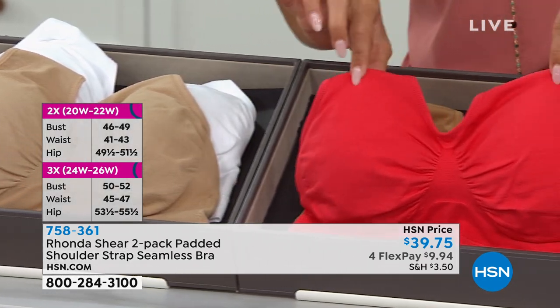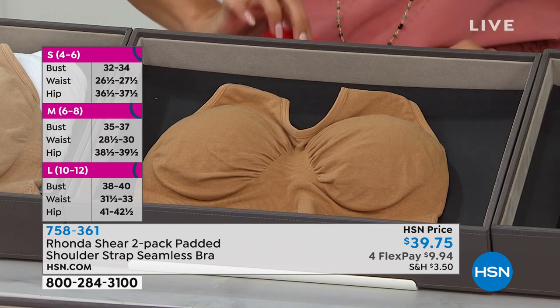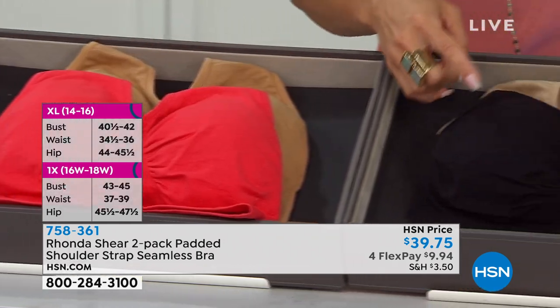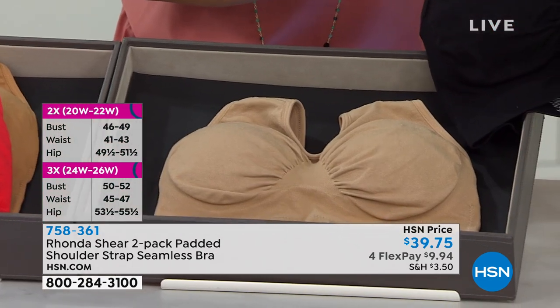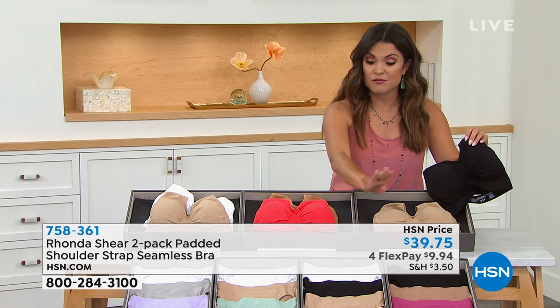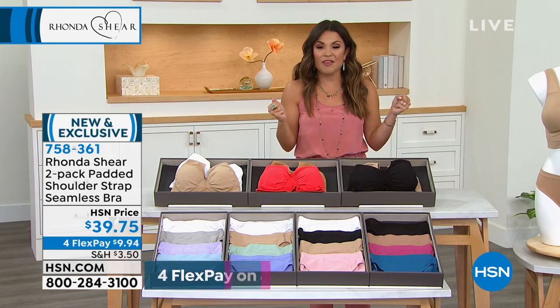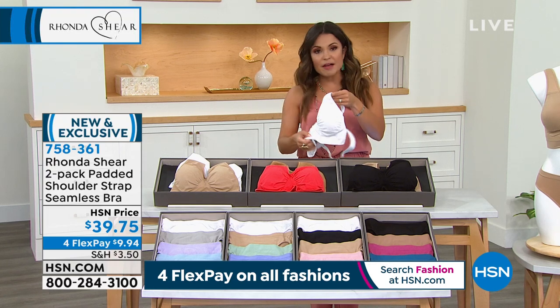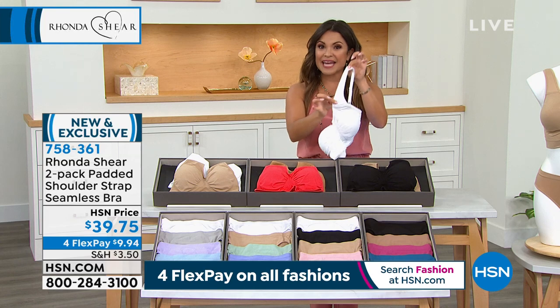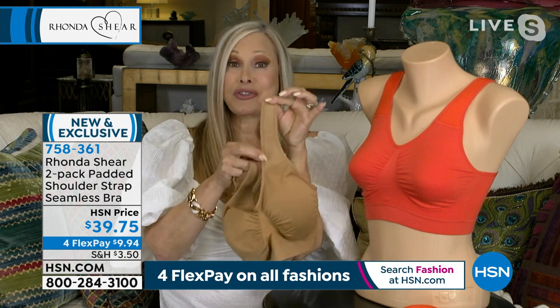Rhonda, you took that iconic Ahh Bra that we all know and love and gave us something different. As women we all have different needs — sometimes you want adjustable straps, a little extra padding, or extra width to stay supported. This one has it all. This is brand new — the premiere today! It's the first time I've ever presented this. Padded shoulders so you don't have to worry about anything digging into your shoulders at all, plus the adjustability in the back is phenomenal. All new features in the Ahh Bra world.